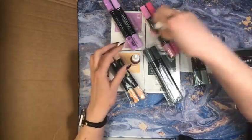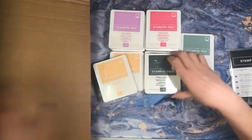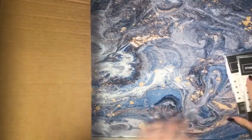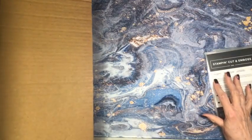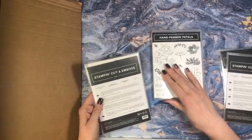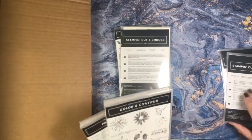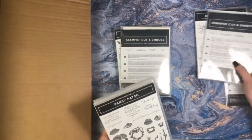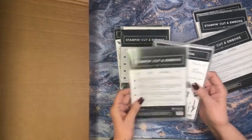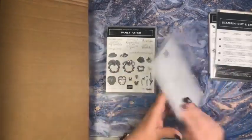Let's start pulling out some product and taking a peek at it. Here's my stack of goodies. I can't wait till tomorrow showing you guys what's coming. I have Hand-Penned — look at this beautiful set and the dies that go with it. And Color and Contour. Here's the pansy dies — so here's a cool set with beautiful pansies, and they have dies for them.